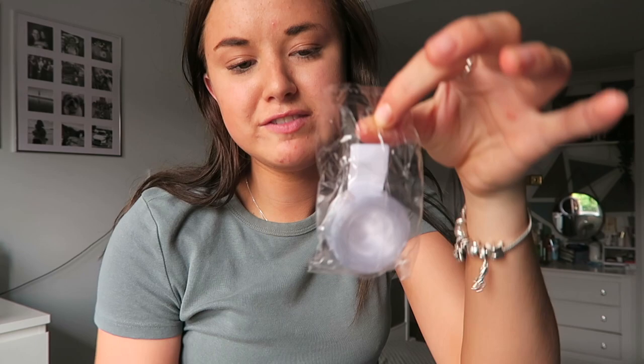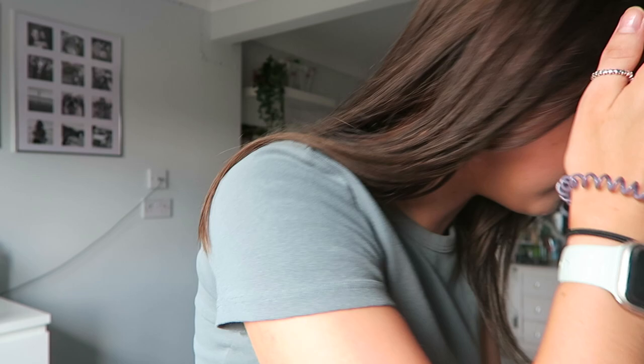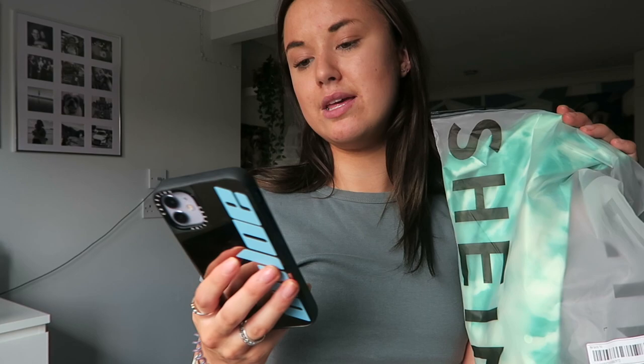I bought this random purchase - it was 50p. I don't know if you can see it, it's like a long bit of plastic with little holes in. We have a big birthday coming up in my boyfriend's family and we thought it'd be really nice to do a balloon arch, so I picked that up. That's my random purchase from Shein!